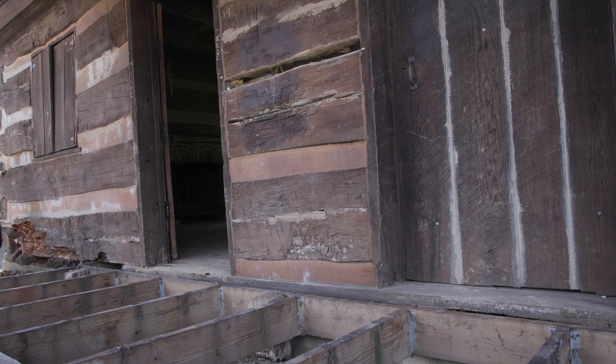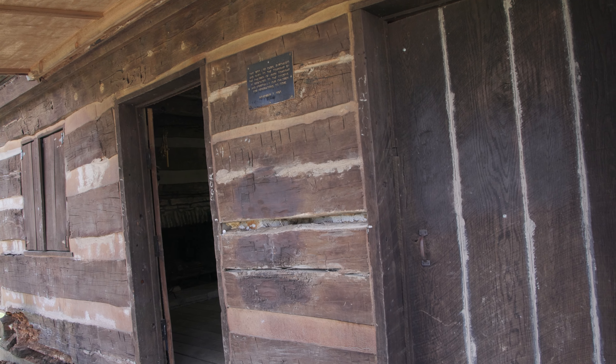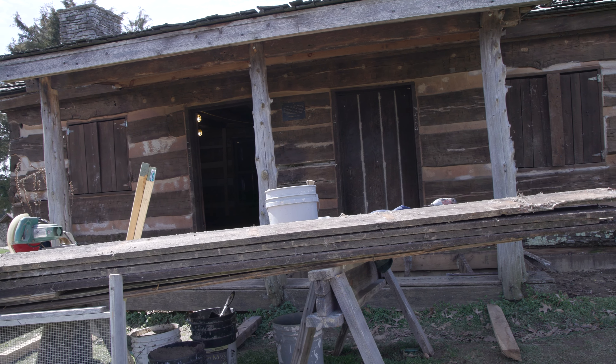The damage that we're seeing primarily on the cabin is log deterioration, both from being exposed to the weather and from being in contact with the cement foundation.